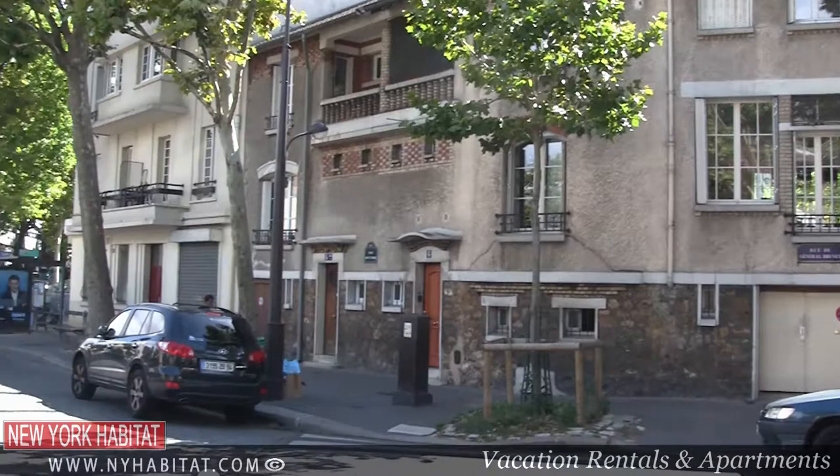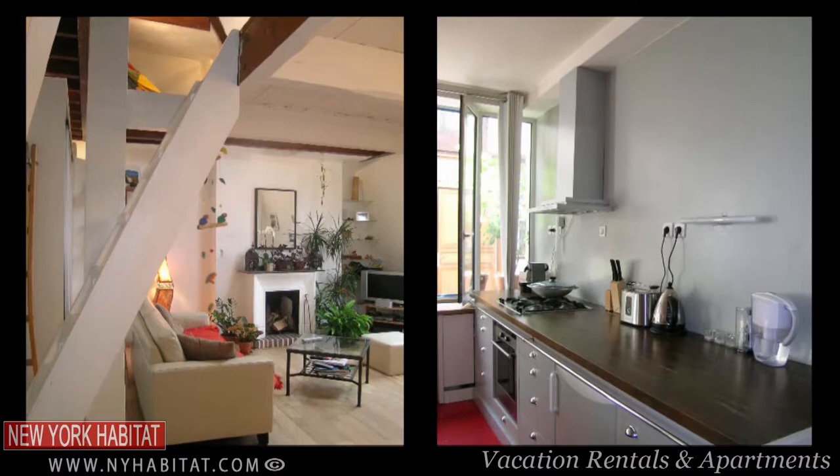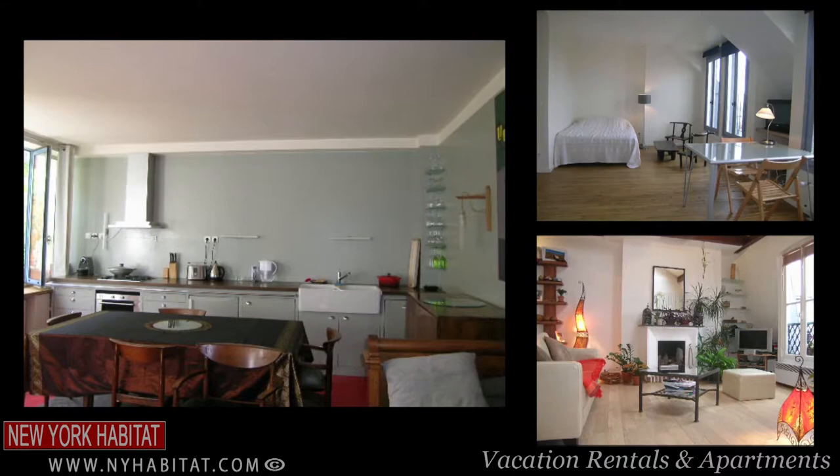As a matter of fact, you can be part of the neighbourhood. Book a furnished apartment with New York Habitat for your next trip to Paris — you'll immerse yourself with the locals and experience the real Paris.